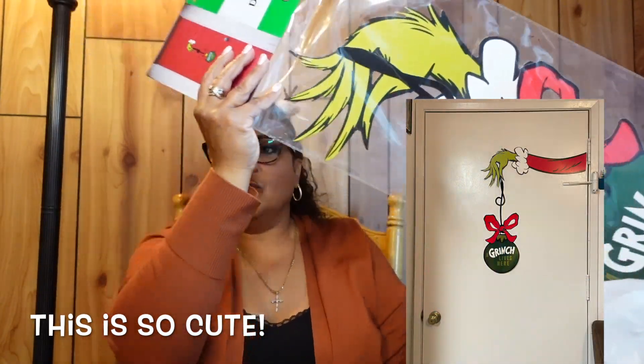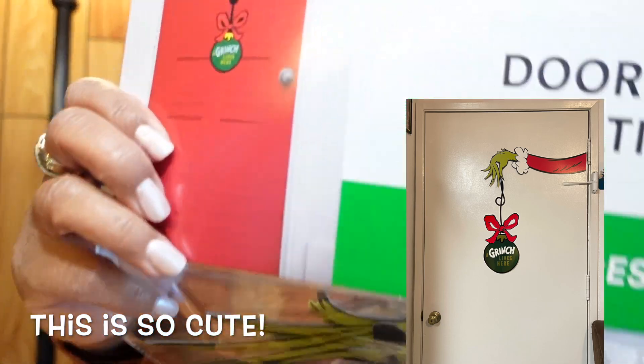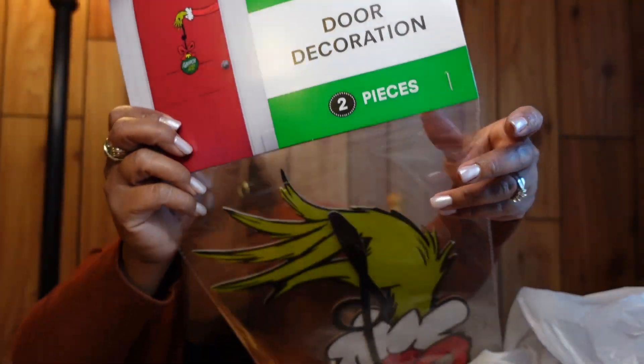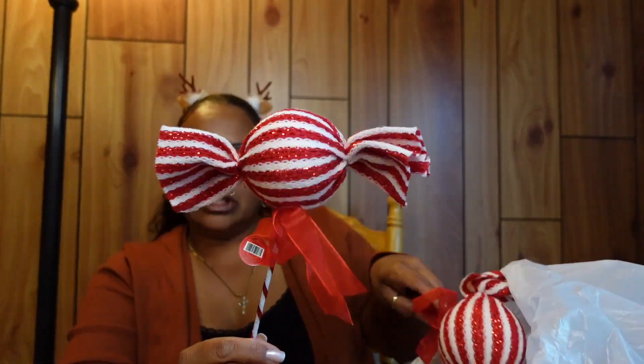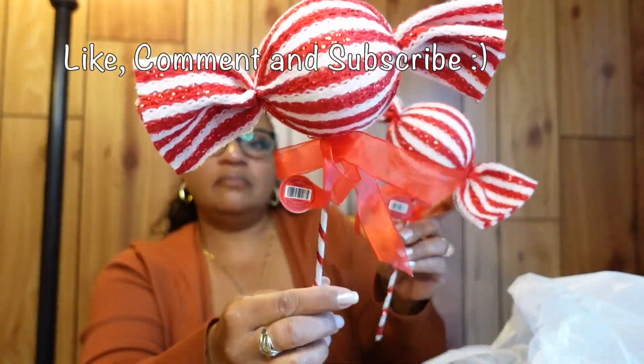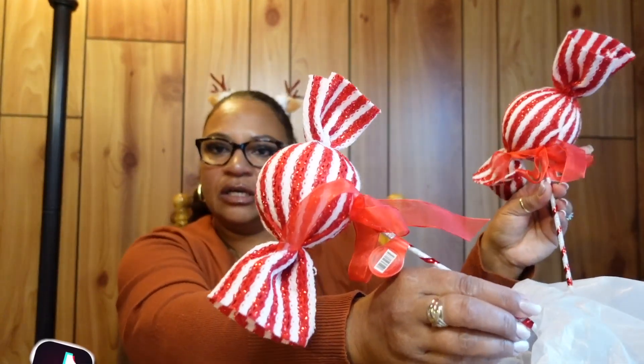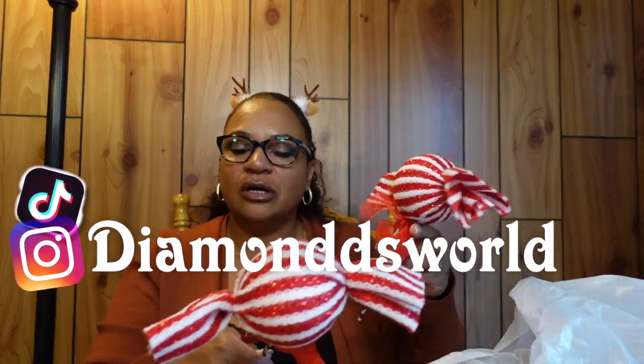There's also a wreath door sign — you hang this on your door and he's holding an ornament. I thought it was so cute how they show it. I also grabbed some tree fillers — I think I bought three or four. They're a really nice size for filling holes in your tree.